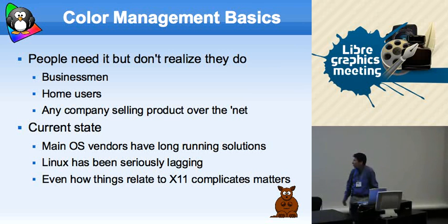Other operating system vendors have had long-running solutions, but this is where, in the free world, X11 and Linux especially have been way behind.